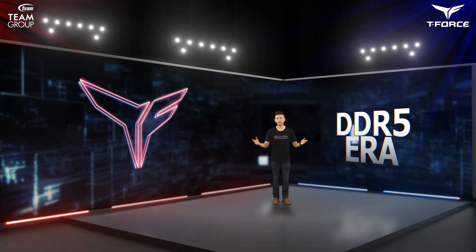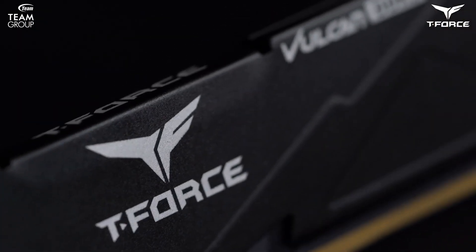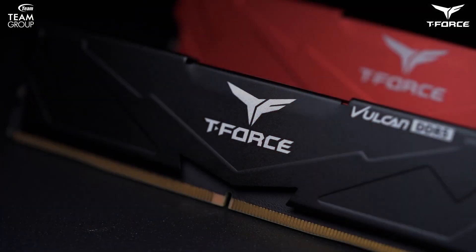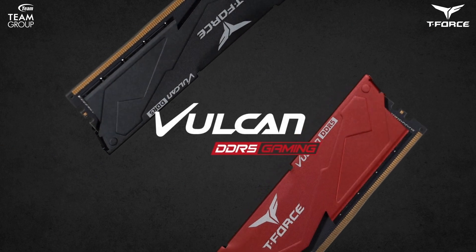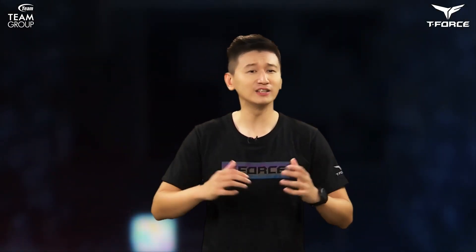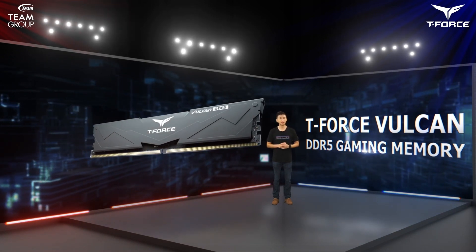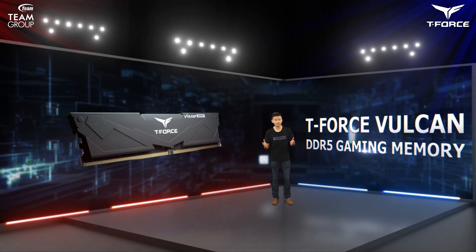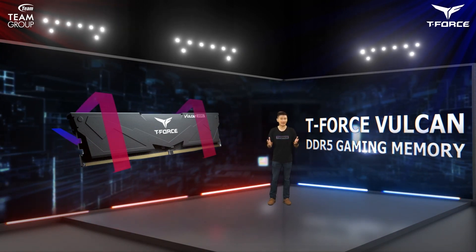Let's check out what T-Force has in store for everyone. First, I'd like to kick off with the T-Force Vulcan DDR5 overclocked gaming memory — this is the first time we're revealing this product. The heat sink exterior is mainly comprised of a large surface area of streamlined design and angled lines for the overall visual.